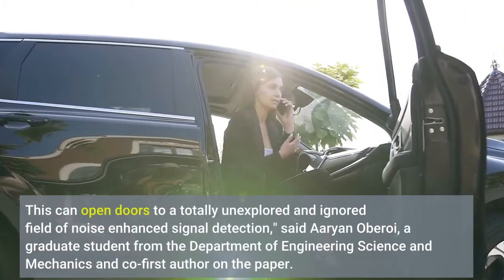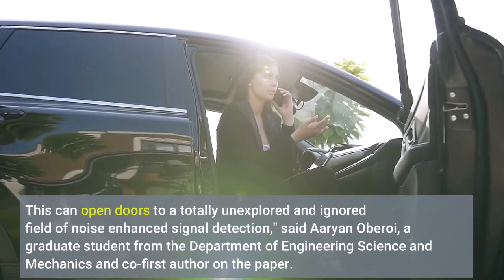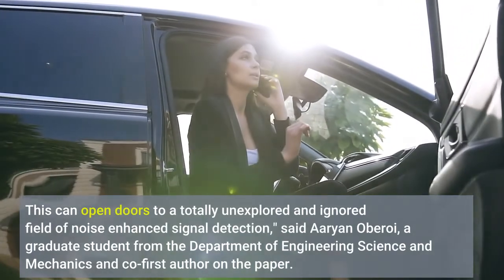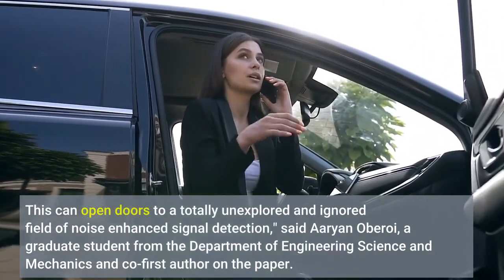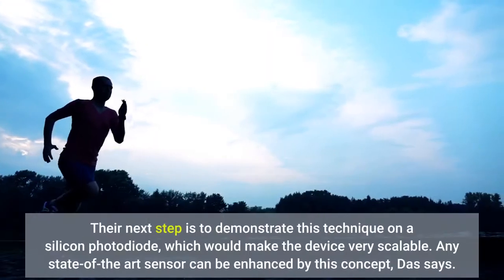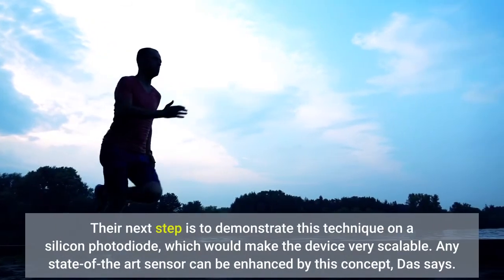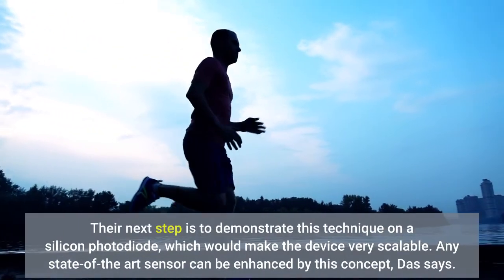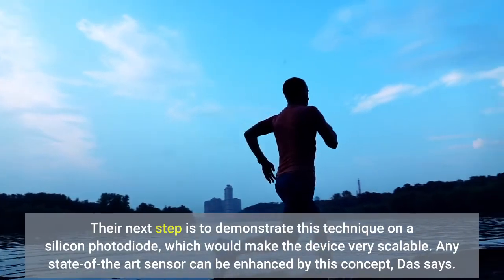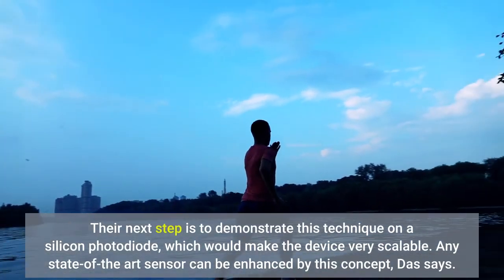This can open doors to a totally unexplored and ignored field of noise-enhanced signal detection, said Arjen Oberoi, a graduate student from the Department of Engineering Science and Mechanics and co-first author on the paper. Their next step is to demonstrate this technique on a silicon photodiode, which would make the device very scalable. Any state-of-the-art sensor can be enhanced by this concept, Das says.